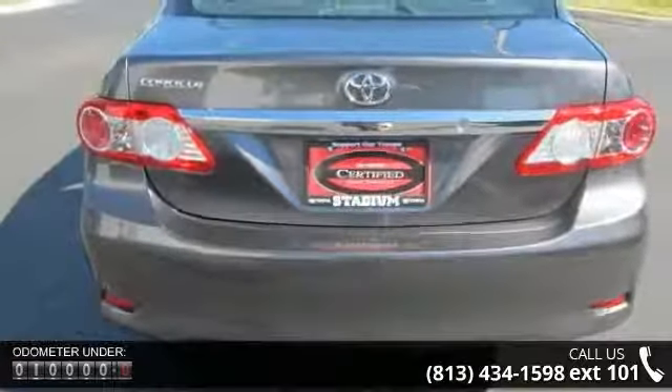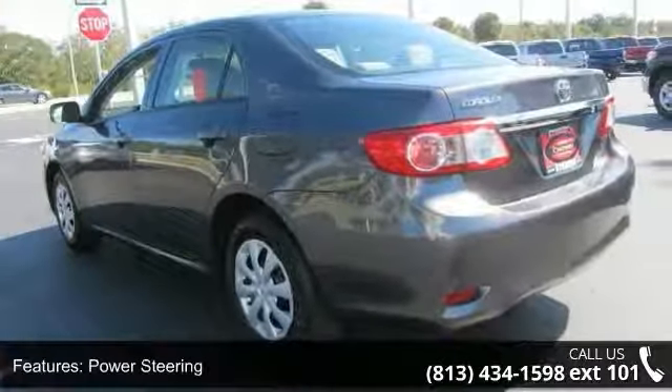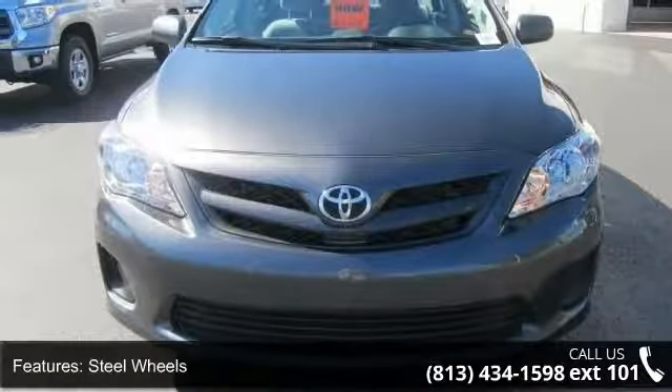Some of the top features included with this vehicle are front-wheel drive, power steering, wheel covers, steel wheels, MP3 player, auxiliary audio input, bucket seats, pass-through rear seat, rear bench seat, and adjustable steering wheel.